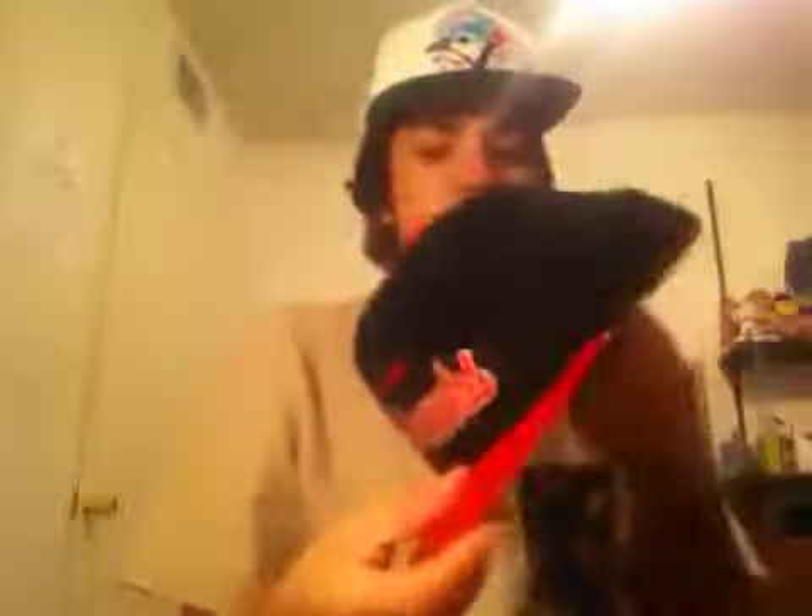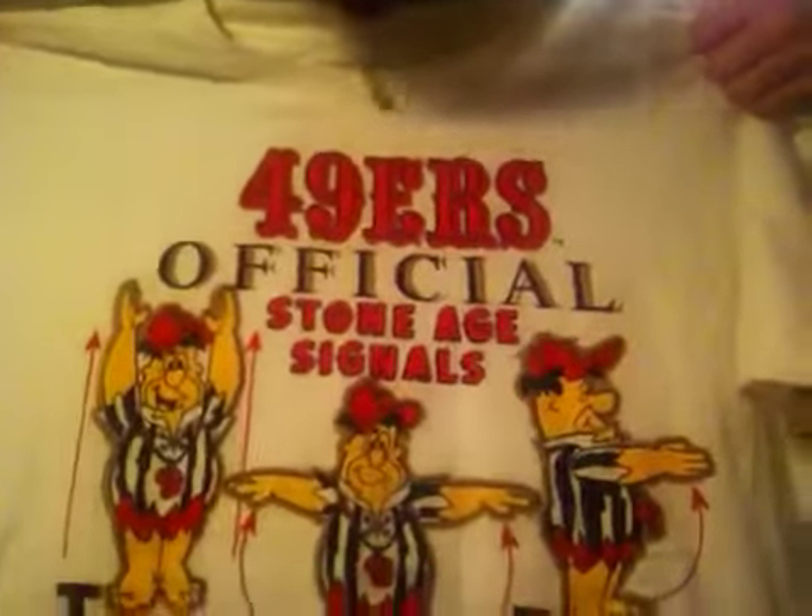Chicago Blackhawks script fitted — nobody cops this so I'm gonna keep it for myself and convert it into a snap. Seven and one fourth, true size, real clean on the inside — hit me up with offers or trades. That's it for the snaps. Got some Obey shirts in different colors, size XL. This 49ers shirt is a size XL — 49ers official, Stone Age Signals — 10 bucks.